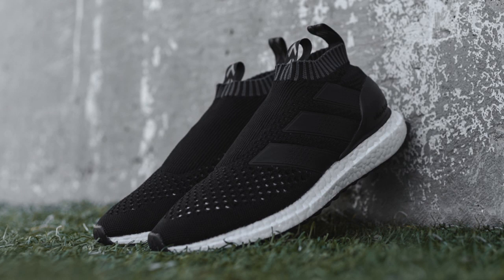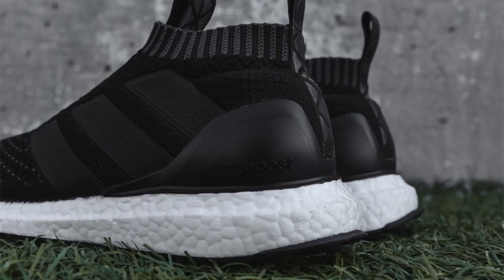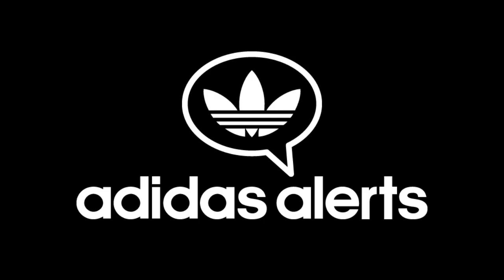Adidas surprised everyone with a random new hybrid silhouette, the Pure Control Ultraboost, which combines the slip-on Pure Control soccer boot with the cushioning of the Ultraboost. This new silhouette released randomly on Adidas Europe and at select international retailers, but has not released on Adidas US. For updates on this and all upcoming Adidas releases, follow my Adidas exclusive Twitter account at AdidasAlerts.